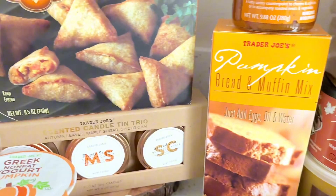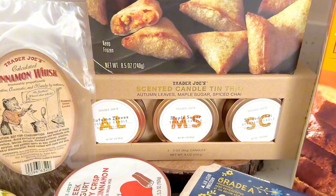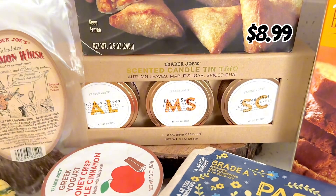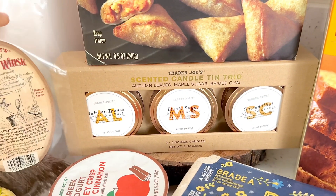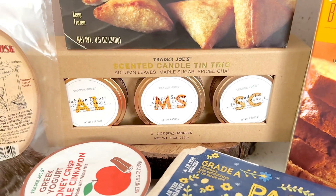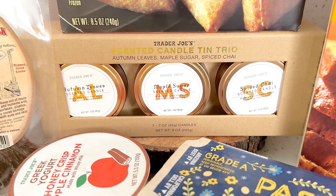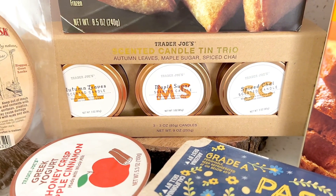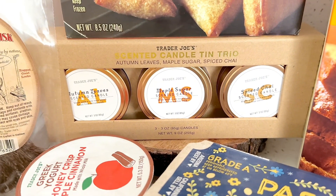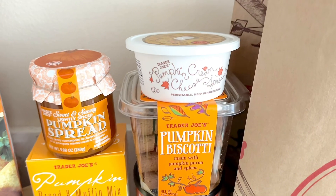Now back to the haul. There is a new scented candle tin trio that came out — the fall edition. It has autumn leaves, maple sugar, and spiced chai. I was so excited for these scents that I immediately grabbed it, even though I couldn't really smell them at the store since there weren't any testers. My favorite so far is the autumn leaves, maple sugar is second, and the spiced chai is actually very mild even after burning it for two hours — but I think that's a good one for the kitchen because it's not too overpowering.